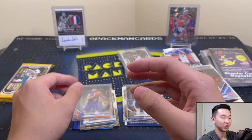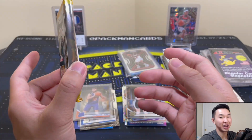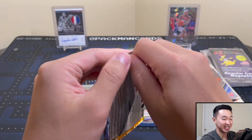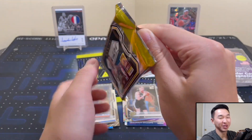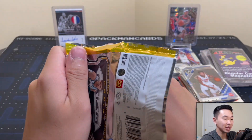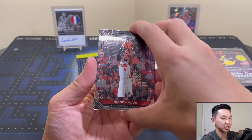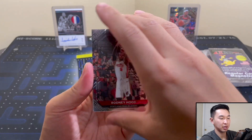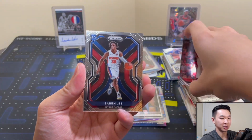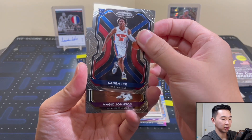Now the real moment we've all been waiting for — Prism Hobby. It hasn't been nice to us this year, it's actually been the opposite — pretty mean. But this is the land of second chances. Let's see what we get — not gonna peek for the parallels. Sabin Lee rookie, and Magic.